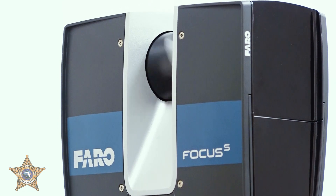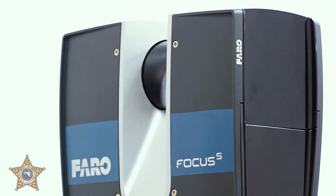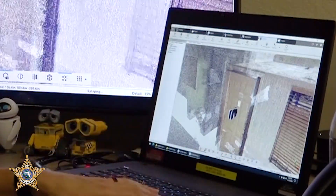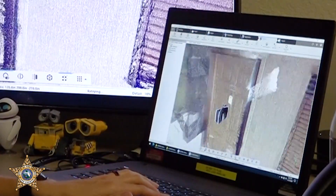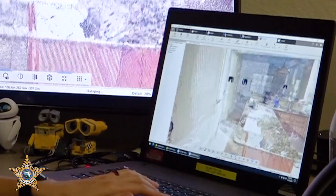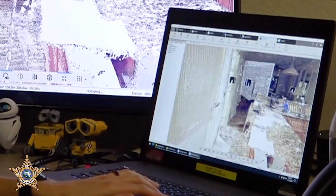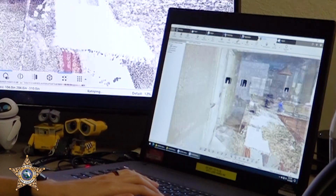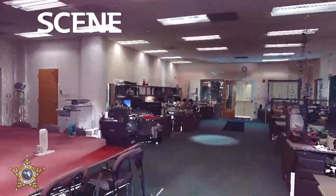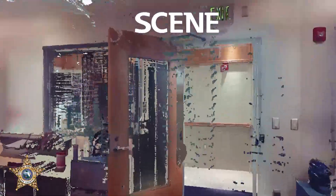The way the scanner works is it emits a laser. That laser bounces off the mirror that spins in the center of the scanner. That laser bounces off of objects and back to the scanner — it can't see through anything, so we move the scanner to see past other objects. We'll move it through doorways, into other rooms, so that it captures the entire scene. It has the ability to scan in complete darkness, which would be in black and white, but if there is a little bit of light, we are able to capture the color.